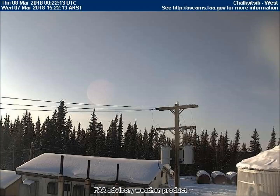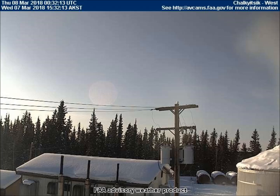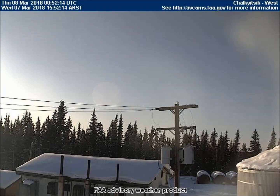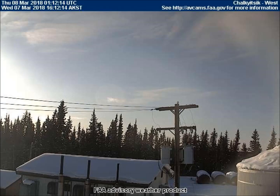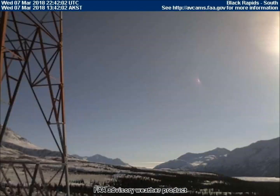And a few more frames of that red planet again, viewed from Chalkyitsik, Alaska, yesterday evening, shortly before sunset. Part of a red planet is visible in the upper right corner of this screen. With the contrast enhanced, some stripes are now visible.